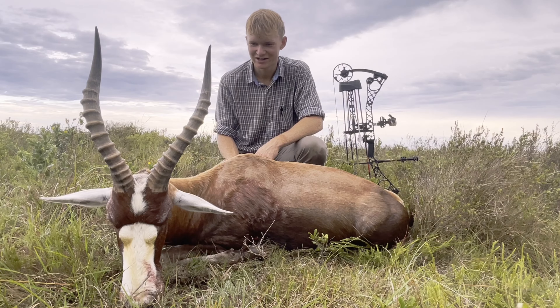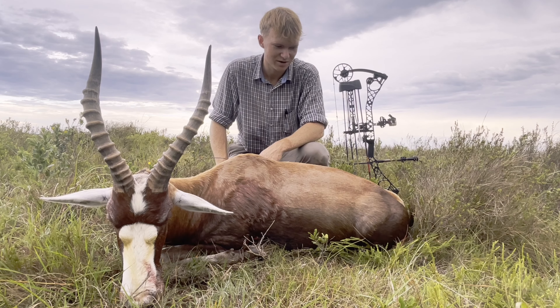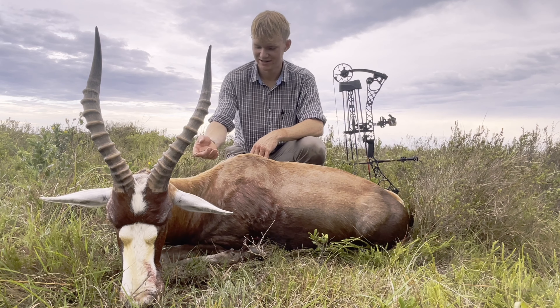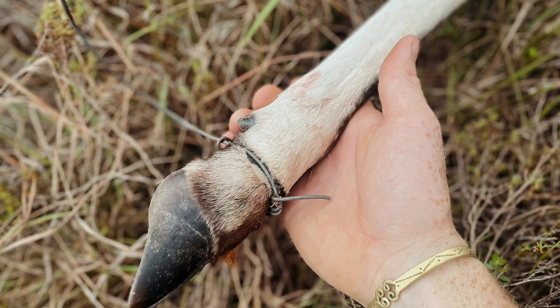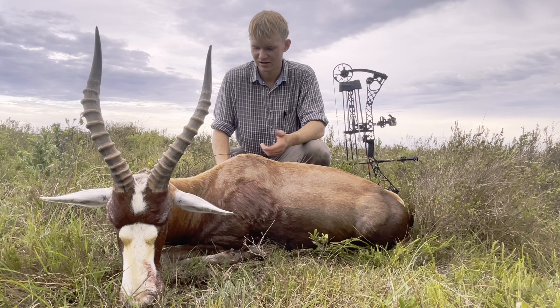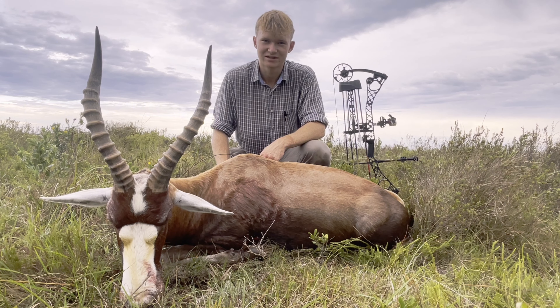I finally managed to get to this beautiful, beautiful big old blesbuck ram. I spotted him with a drone actually, after I shot the white blesbuck and noticed this snare — I don't know if you can see it here — on his front right leg, and decided to put in a stalk on him. It's getting quite late in the evening, but I got on him about 20 past 4, and by 20 to 5 he was down.